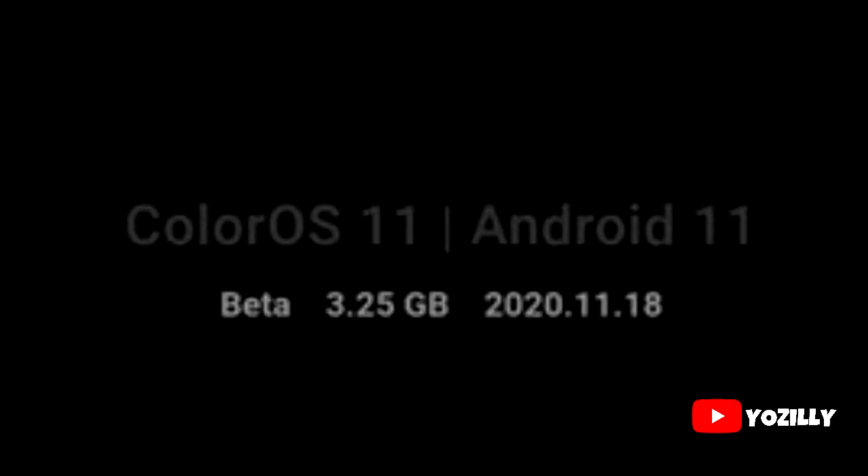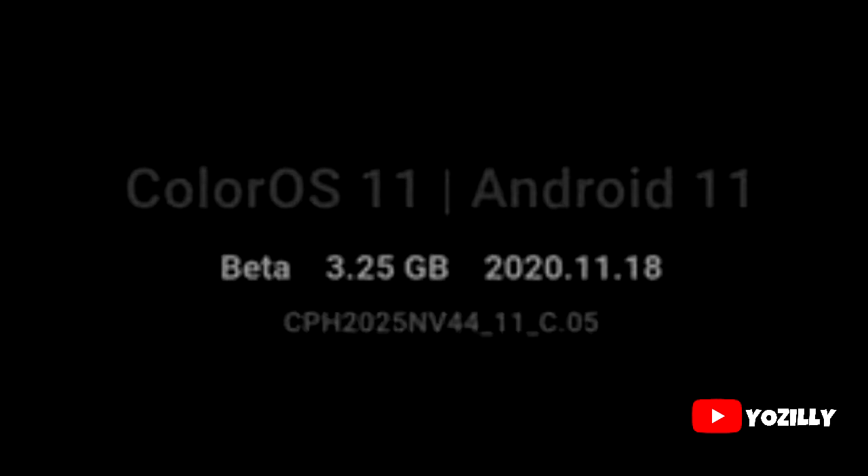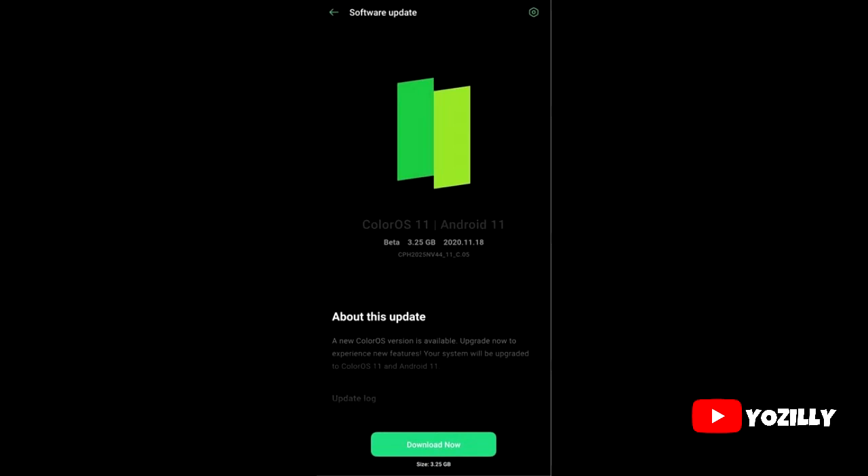The update came in at more than 3GB in size, which is pretty big, and it has this version number as you can see in this screenshot.